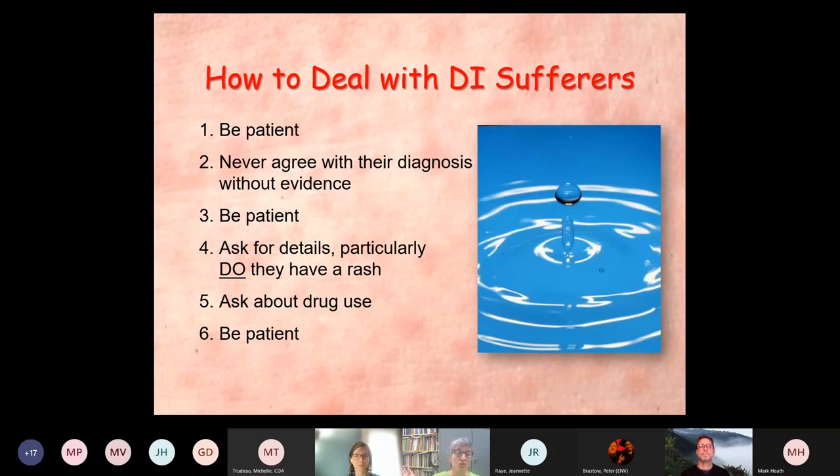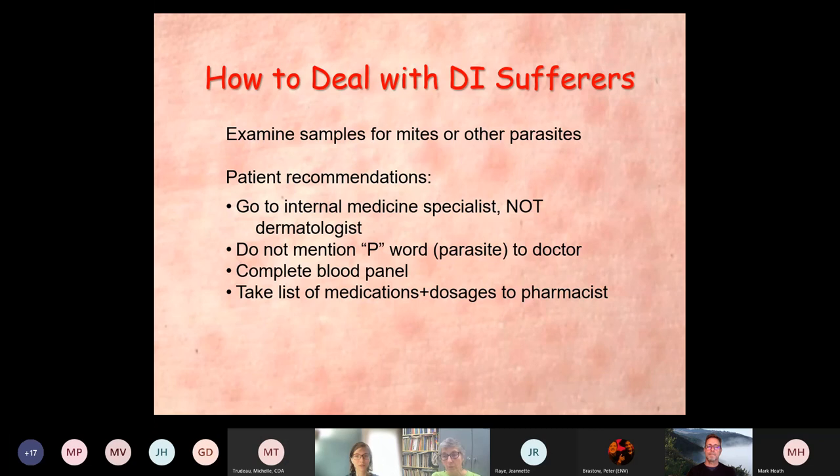How do you deal with people who suffer from this? Number one: be patient. Number two: never agree with their diagnosis without actual hard evidence. Number three: be patient. Number four: ask for details — particularly do they have a rash and what does it look like? Ask about drug use, carefully. And then, be patient. Look at samples for mites or other parasites, or pass them on to somebody like us.